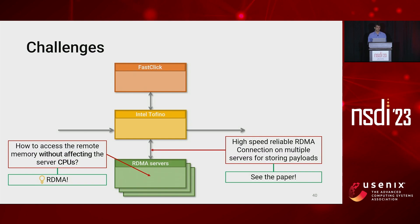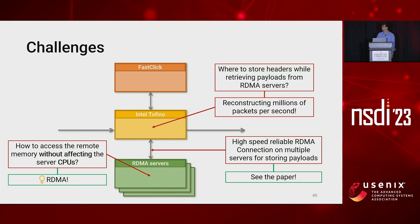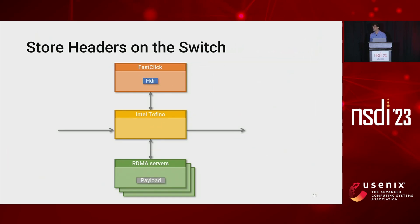Now we have another challenge: how to reconstruct millions of packets per second directly on the switch. We also need to understand where to store the headers while we are retrieving the payloads from the RDMA servers. Our proposal is to store the headers directly on the switch. Let's consider the case where a network function has processed a header and sent it back to the switch. At this point, the switch stores the header in its memory and crafts an RDMA read request for the payload, sending it to the right RDMA server.